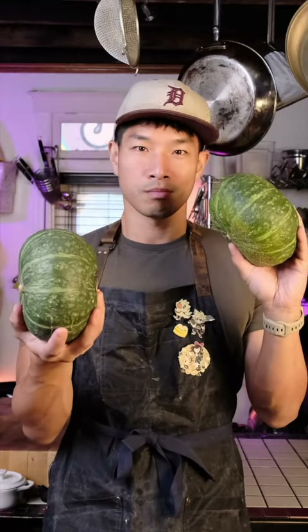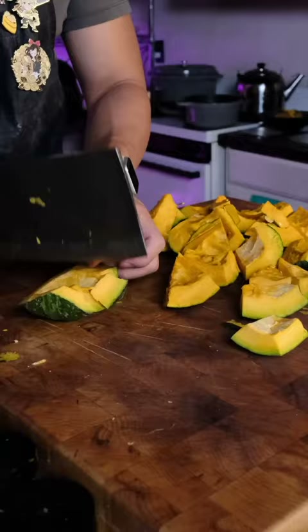I'm about to take this pumpkin and cook it in three different ways. No recipe, just technique, and using whatever I've got lying around the house.